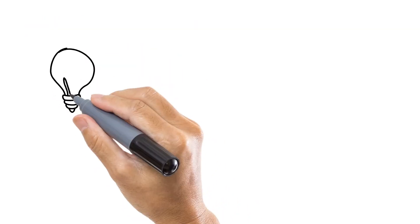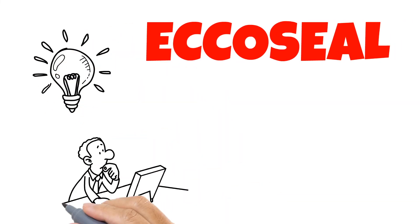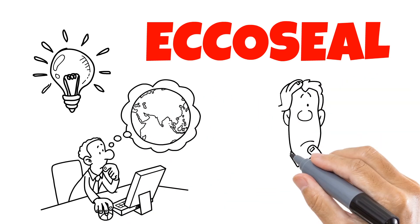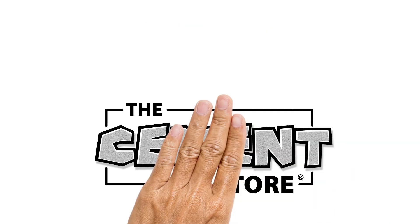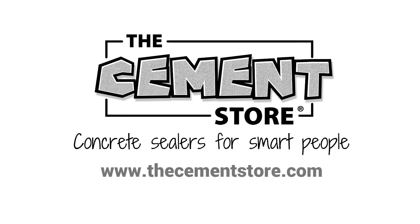We now know why EcoSeal is so important for your safety and our planet's safety. But what makes EcoSeal so important for your decorative concrete surface? We'll talk about that in the next video. The Cement Store — concrete sealers for smart people. Don't forget to visit thecementstore.com for more information.